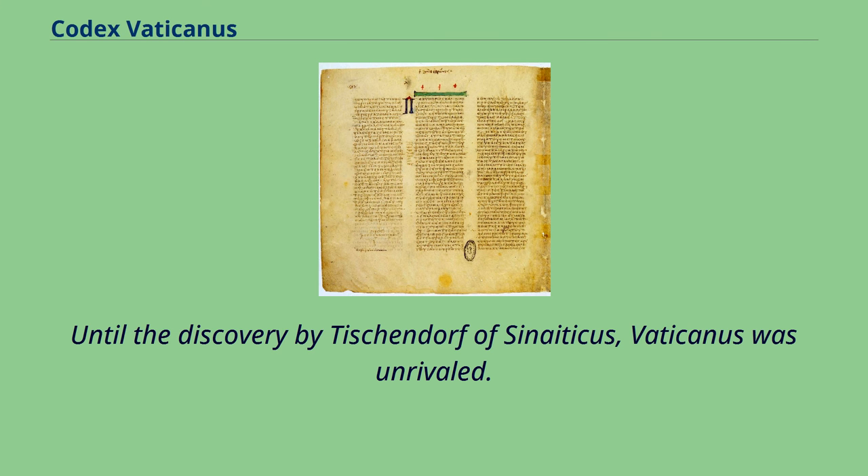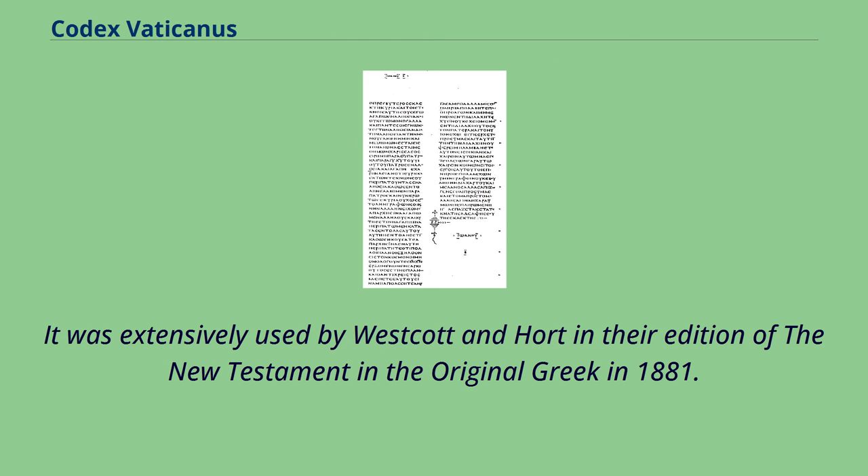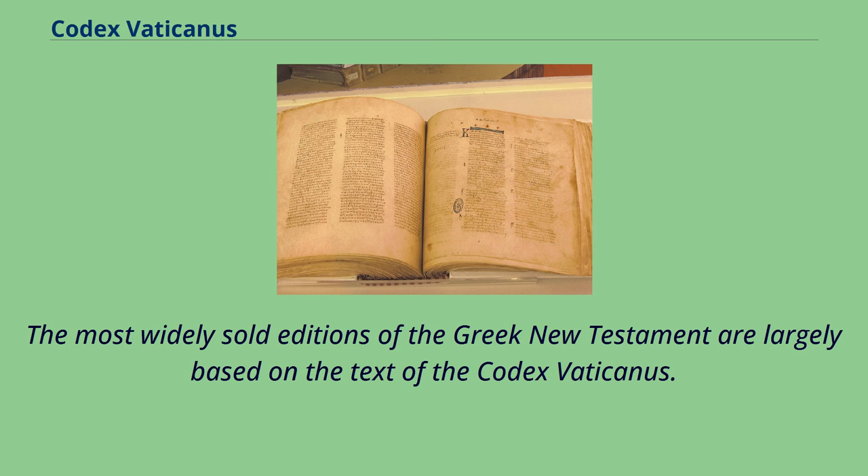Until the discovery by Tischendorf of Sinaiticus, Vaticanus was unrivaled. It was extensively used by Westcott and Hort in their edition of the New Testament in the original Greek in 1881. The most widely sold editions of the Greek New Testament are largely based on the text of the Codex Vaticanus.